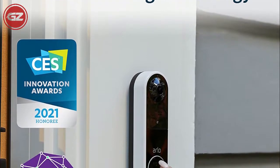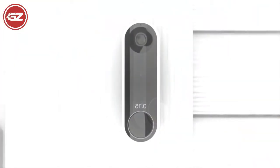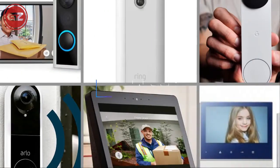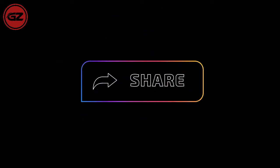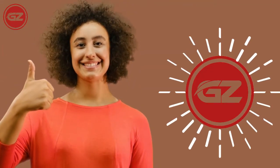Along with its amazing features, this doorbell is also affordable, easy to install, and provides the best results. I hope you like these amazing doorbells. If so, do not forget to like and share, and let me know about your favorite one. We'll see you soon with another exciting video — till then, make sure to subscribe to the Guide Zoo.